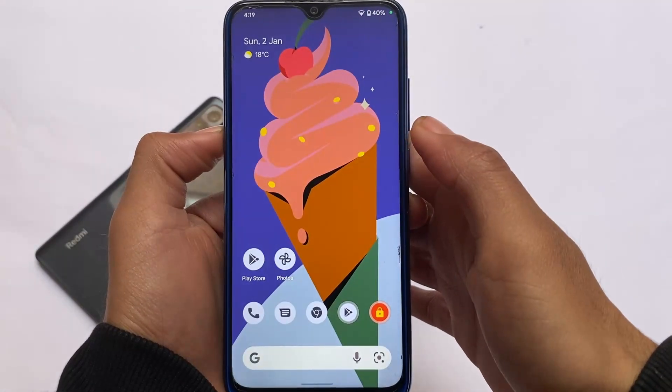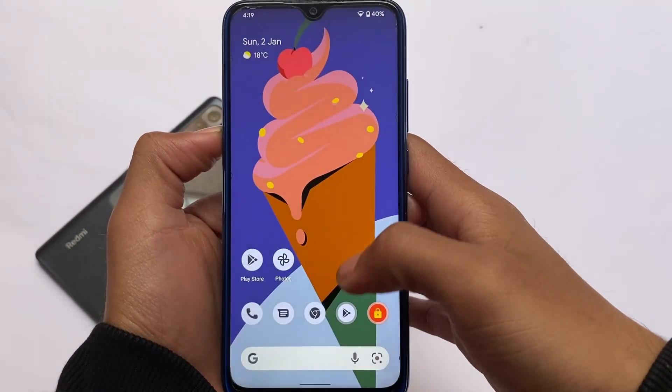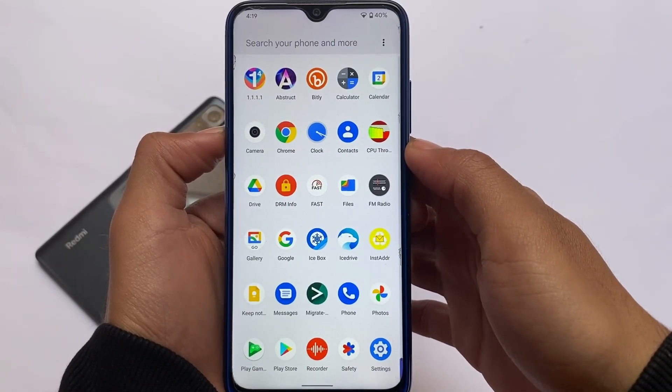Google Assistant is also included. For Hey Google, swiping up from the bottom-left or bottom-right corner was working perfectly fine.